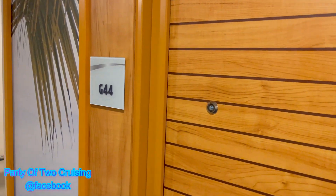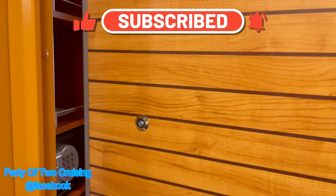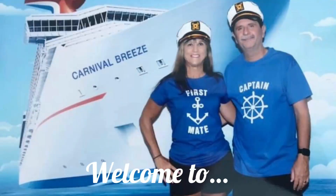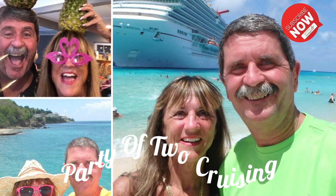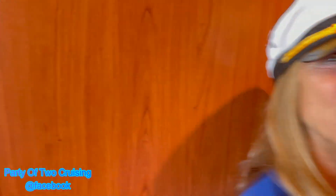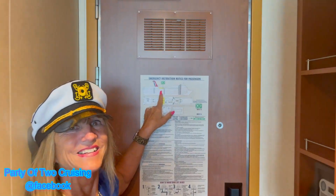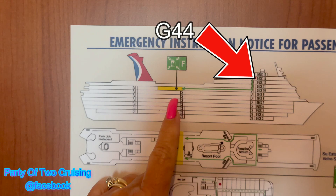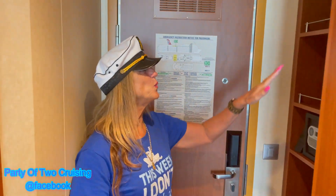Here we are at cabin G-44, this is my friend Max's room. Come in and see Max's room — it's beautiful. We're gonna start over here; this is where we are on the ship right here. This is the grand deck — this was the added deck and this is a suite.